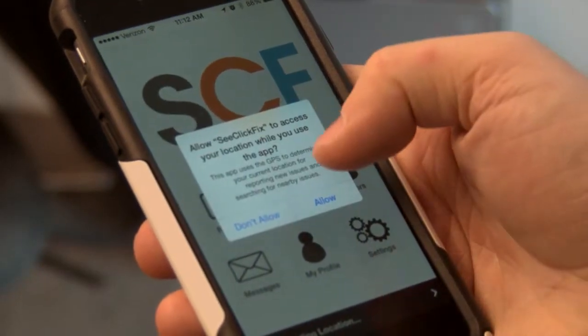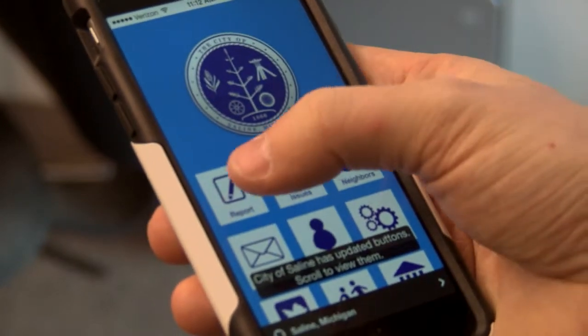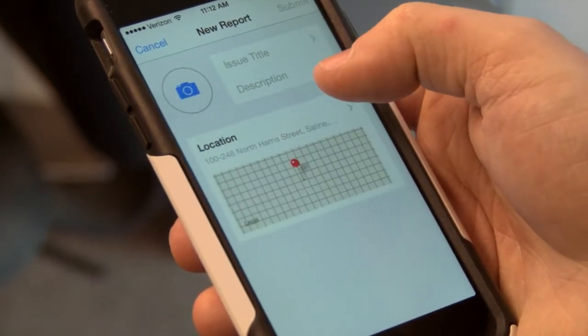The app works almost identical to the website. Just put in the information for what you would like to report and submit. The mobile app also supports GPS tracking to pinpoint the location of the report, or you can type in the address. The mobile app is especially convenient for taking photos and attaching them directly to the case.